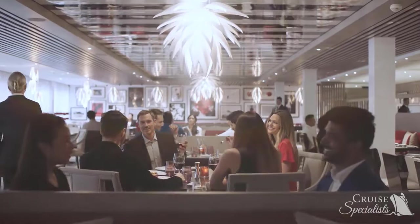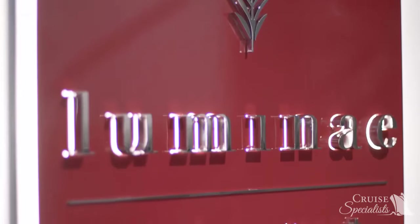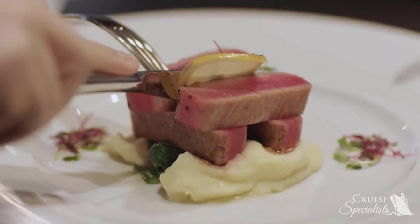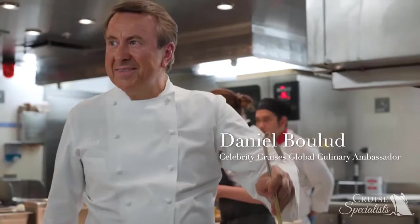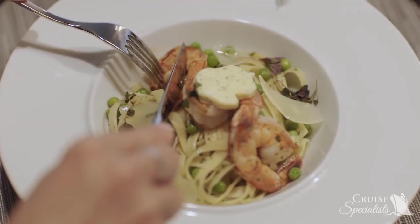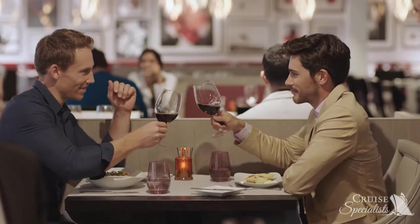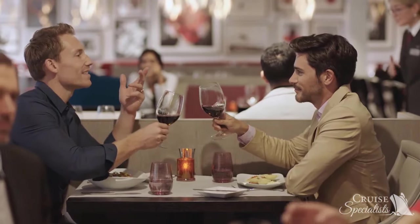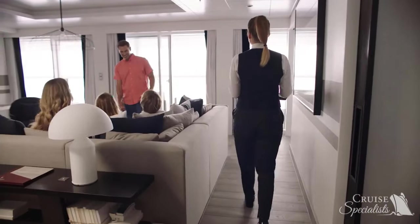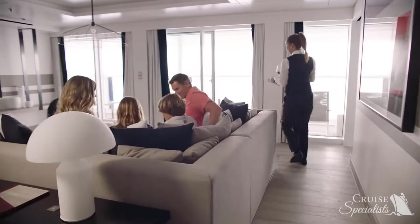Guests of The Retreat get exclusive access to Luminae, which features signature dishes designed by our global culinary ambassador, Chef Daniel Boulud. The daily menu changes make it easy to return to Luminae again and again. By night, indulge in wine or cocktails after dinner in the lounge. All guests of The Retreat enjoy indulgent 24-hour room service, shoeshine service, and use of umbrellas and binoculars.